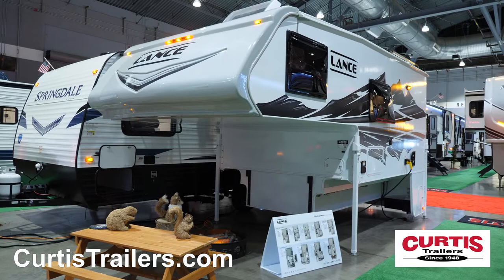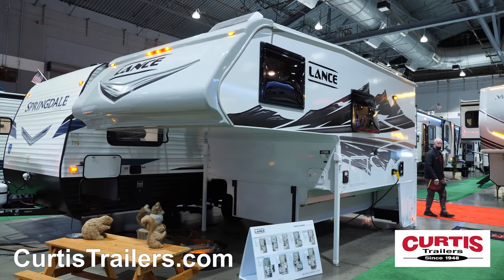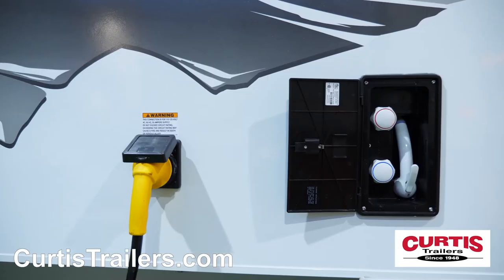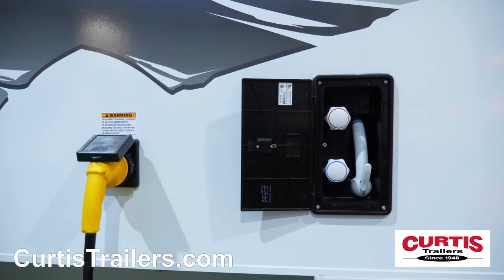Introducing the Lance 960, the long bed truck camper that combines industry-leading design, features, and style in a highly versatile RV package. Featuring an interlocking aluminum frame and seamless PVC roof, the Lance camper is designed for long-term durability and maximum mobility.